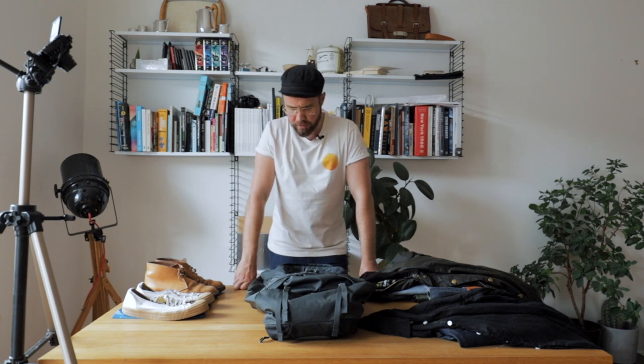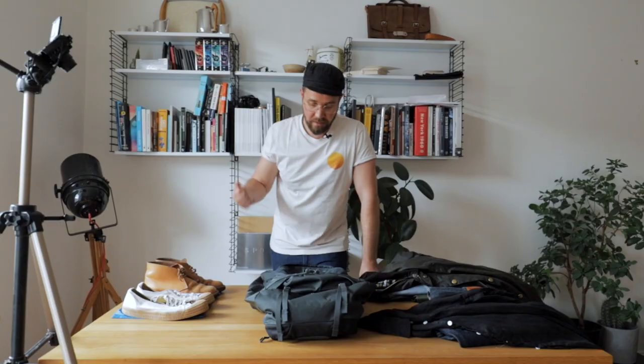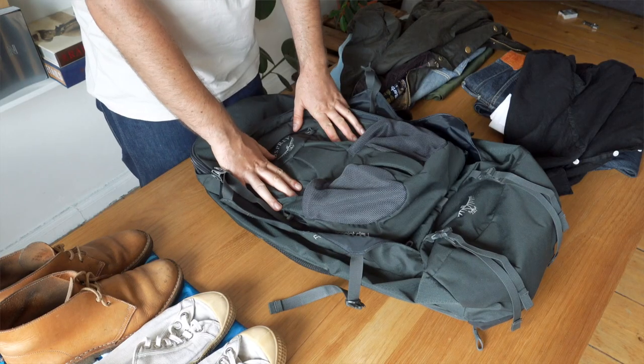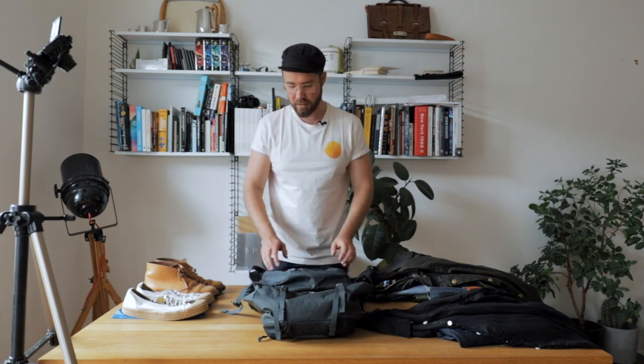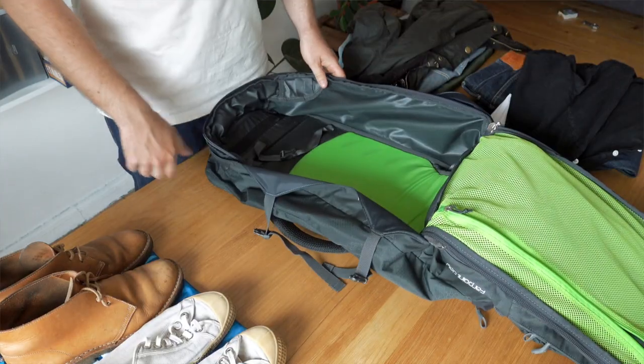Speaking of the rucksack — this is it. It's an Osprey Farpoint 55. It's not rugged, it's definitely not stylish, it's definitely not sexy. What it is, is just the best possible rucksack you can travel with. I'm just not a suitcase guy — whether it comes back to when I was backpacking as a kiddo, whatever. I just really, really like traveling with a rucksack, and this one is just perfectly made for the traveler. It's actually two rucksacks in one — you've got a little day pack, which I don't actually use very much because I think it's really ugly, and then just a massive compartment where you can put all your clothes.